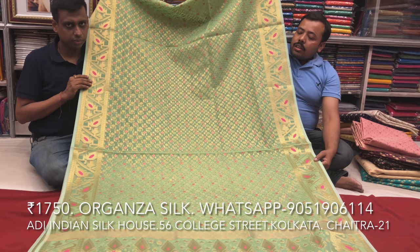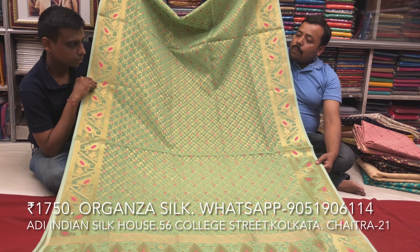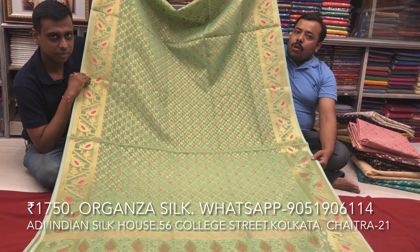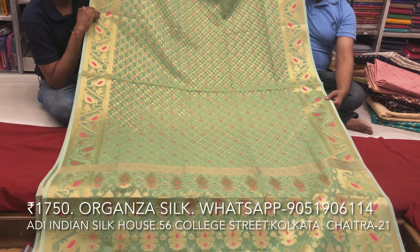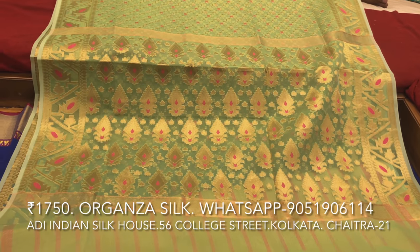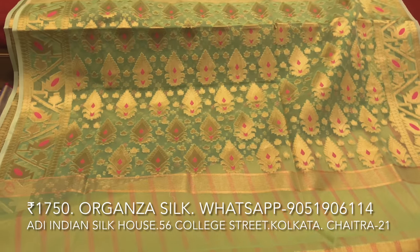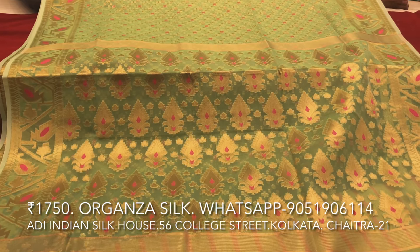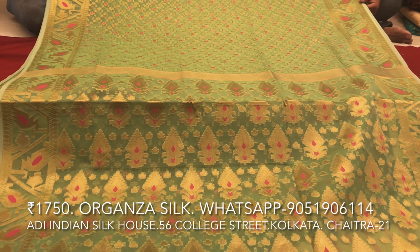I have a green color organza silk. This combination of organza silk is very light-weight. It is very beautiful and we still need some months, so it is very light.